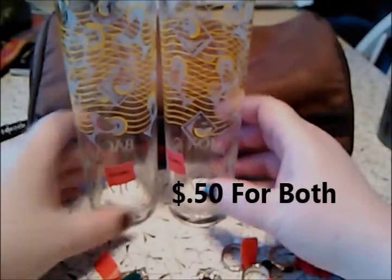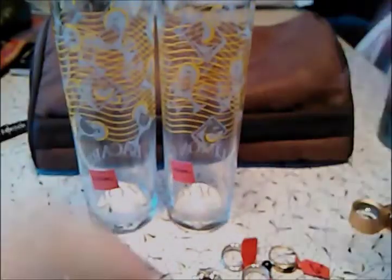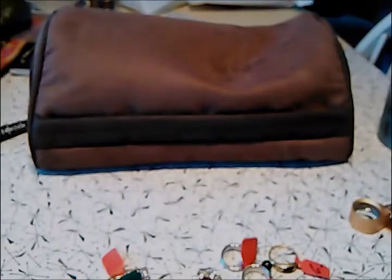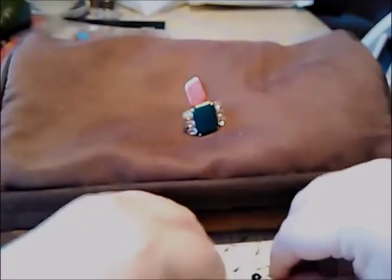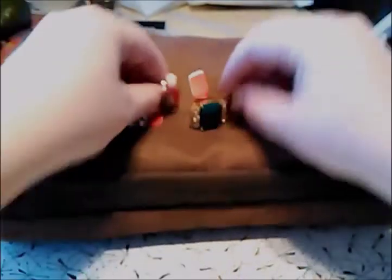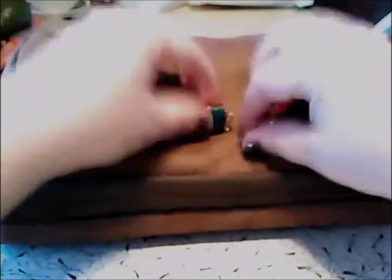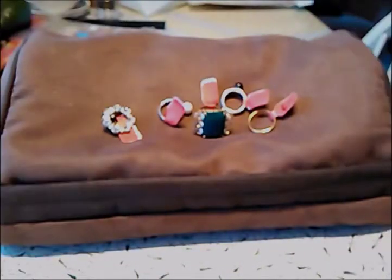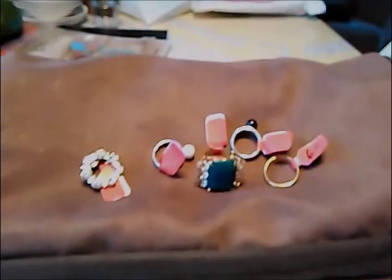Then, you know, the jewelry girl — I had to find some jewelry, right? You didn't think I'd disappoint, did you? I went over to the jewelry case and found everything with red tags, so 50% off. I got some rings and a brooch. Let's look at the jewelry.